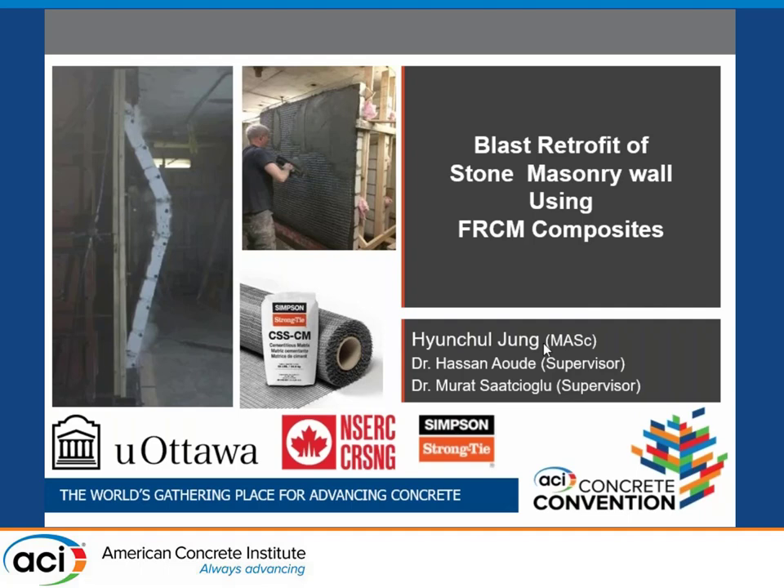The next talk is presented by Hyun Chul Jung from University of Ottawa, and the topic is blast retrofit of stone masonry walls using FRCM composites. So now we're switching to stone masonry walls, and trying to see some fascinating videos of the testing done by the Ottawa group. Hyun Chul, it's all yours.